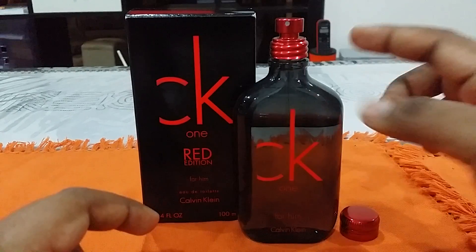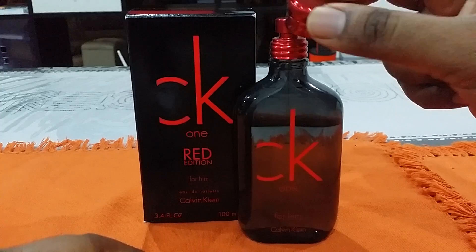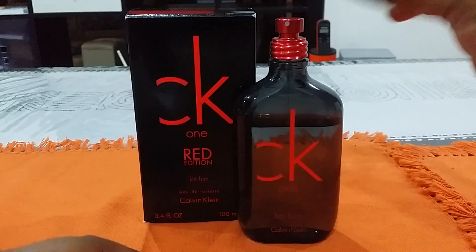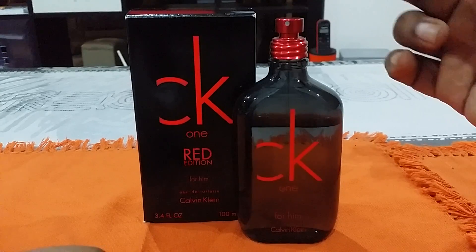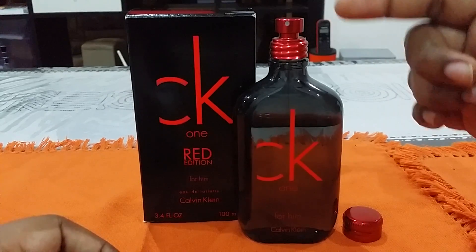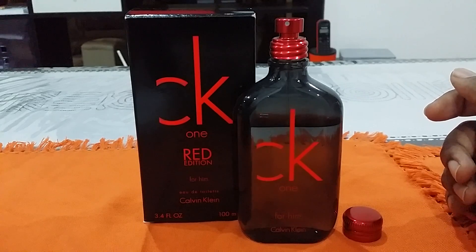The bottle comes with a cap on — the sprayer is not attached initially; it comes inside the box so you attach it yourself. It's a flask-style bottle, and you can take the sprayer on and off. You can also use it as a splash if you prefer. The sprayer itself is quite decent — not a perfect 10 but pretty good, spraying enough juice for the fragrance concentration.